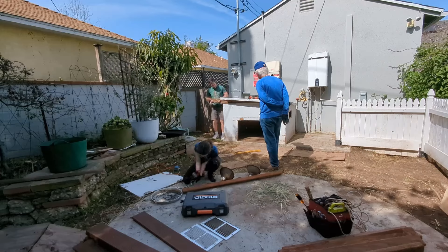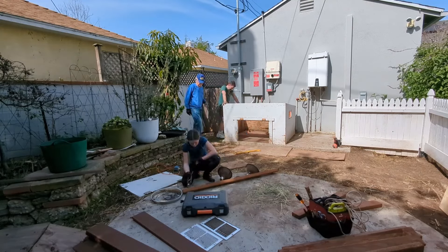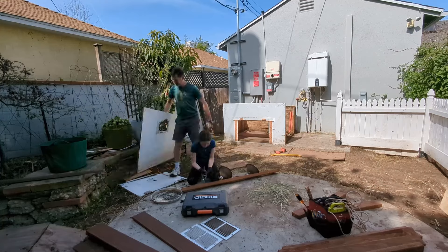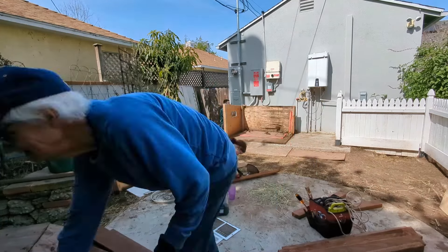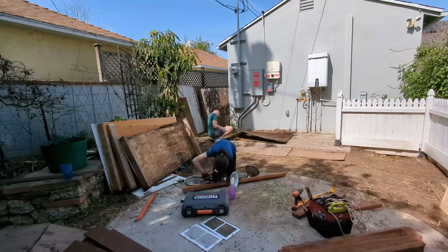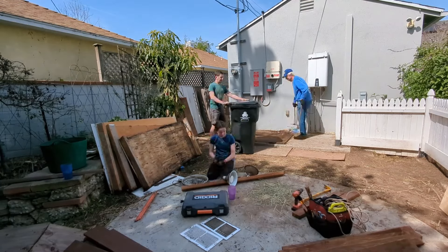Step two is to buy a new pickup truck for the job — this, of course, is optional. Step three: load that new pickup truck with supplies and drive next door to the neighbors. Once we arrived with all of our stuff at Belle and Tyson's, it was time to unload everything and start demolishing the old house.